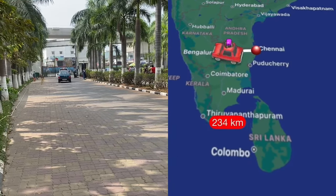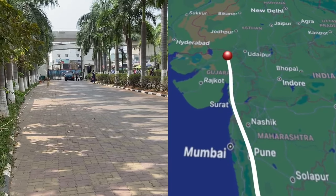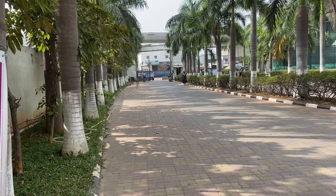As seen here, the Zen was driven from Chennai to Palanpur, Gujarat, covering over 1700 km over 2 days. The two drivers took turns to drive, but they had to take multiple stops to change the fuel filter due to the rusted fuel tank on the Zen.